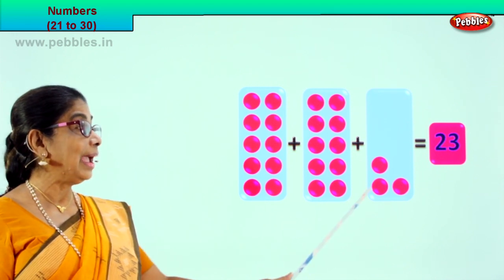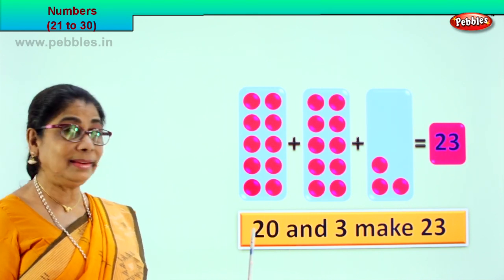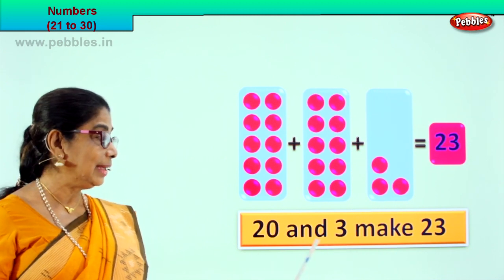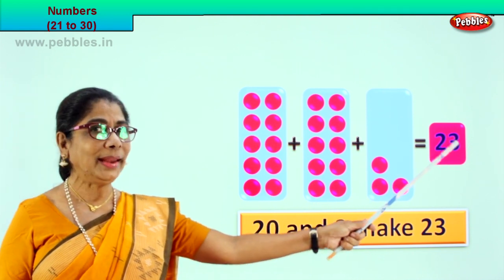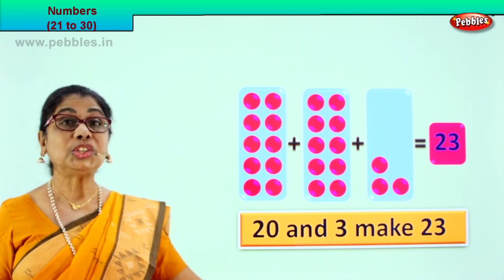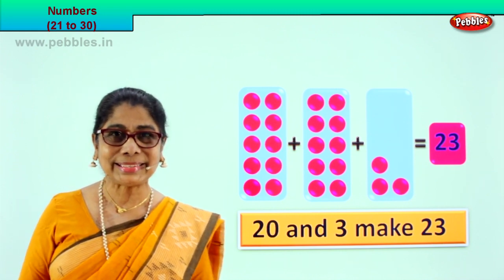So 20 and 3 make 23. 10 plus 10 is 20, and 3 make 23. 20 plus 3 equals 23. Very good! Did you enjoy? Shall we go to the next exercise?